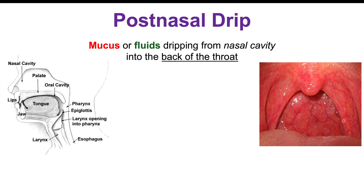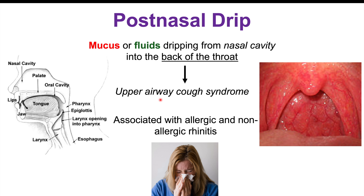Cobblestoning can be checked by shining a light in the back of the throat. If you see this pattern, it may indicate post-nasal drip. When post-nasal drip causes a cough, we call that upper airway cough syndrome. Post-nasal drip is associated with allergies and non-allergic rhinitis. If you get allergies — sneezing, mucus production, runny nose — that mucus can run down the back of your throat and cause you to cough.